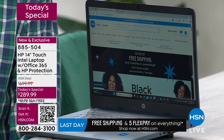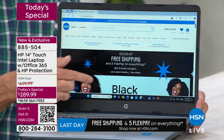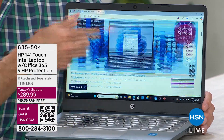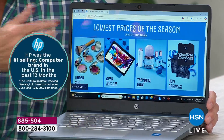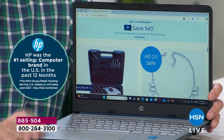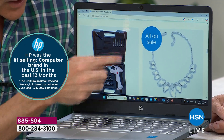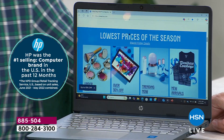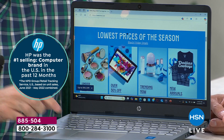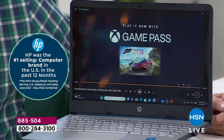We bring these incredible prices for one day and do all the top specs because we want you to get it home and love it. This is only the second time we've done touchscreen at this today-special price level. For many years — probably almost a decade — the first weekend in November is our biggest computer today special of the year from HP, and this is only the second time we've ever done touchscreen.